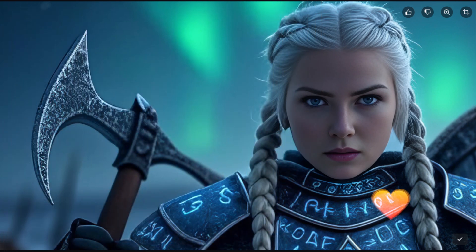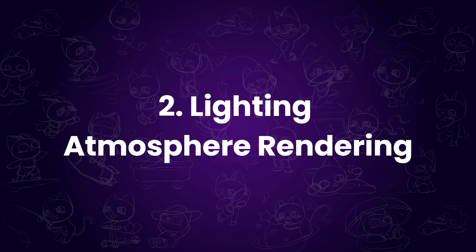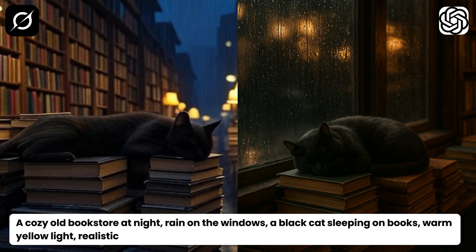And if this helped you, don't forget to like this video. Second test: lighting and atmosphere rendering — here's where lighting and mood really matter.